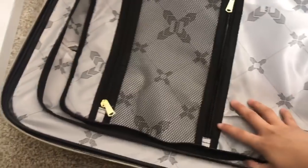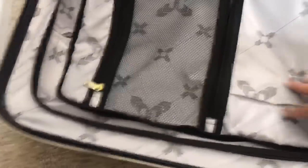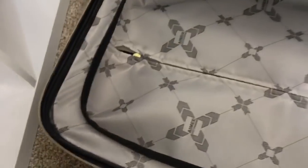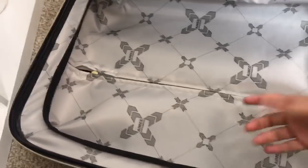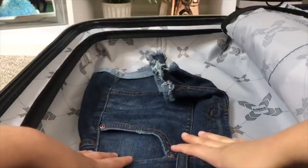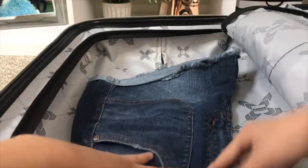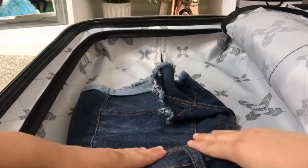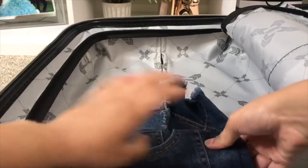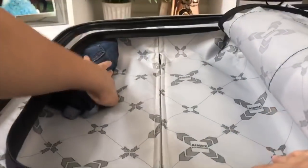I'm going to fill the suitcase up first and then after that put things in the zipper pockets. I'll show you guys how I fold my clothes to make them fit better. I'm starting with my thicker clothes first, like my jeans and jean shorts. To start off, I fold the inside of the shorts out and then I roll them as tight as I can from the top down. And then I put them right in here.